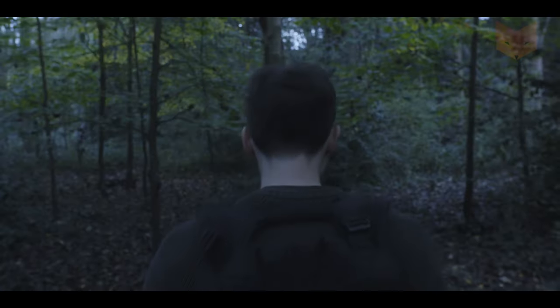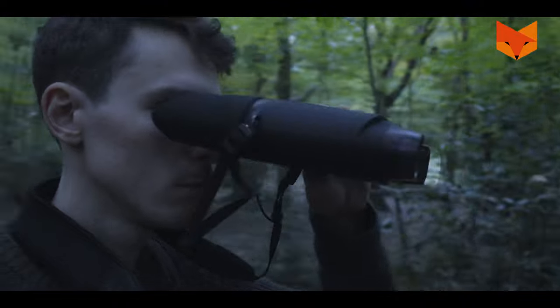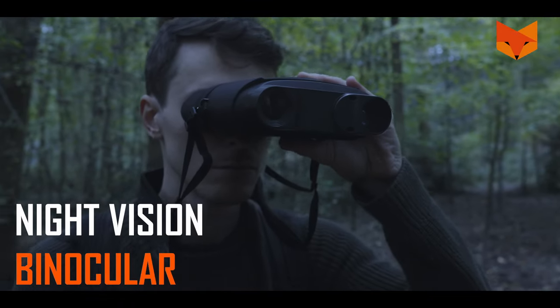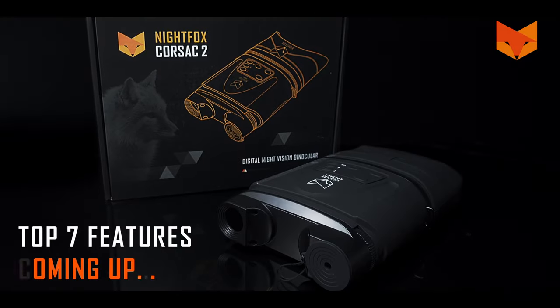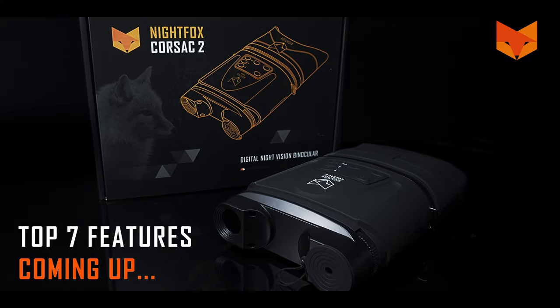Patrol. Observe. Identify. The Nightfox Corsac 2 Night Vision Binocular is your choice for crisp HD night vision at long range. With one of these in your hands, far away targets will feel close enough to touch. Stay tuned for the top 7 reasons to buy the Nightfox Corsac 2.